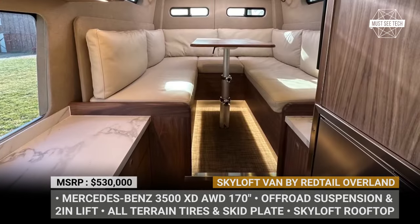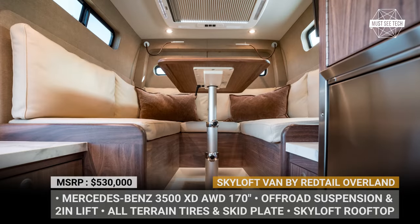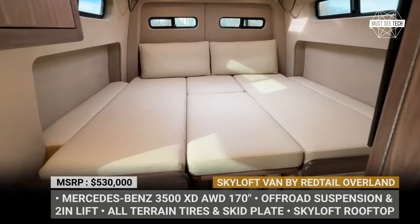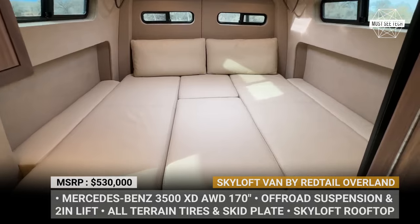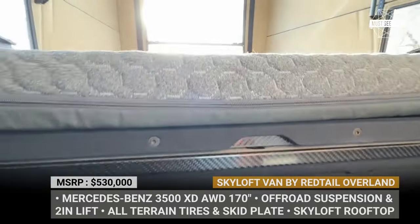Inside, the Skyloft Van features a rear U-shaped lounge with a table in the middle. It is raised, leaving space for a gear garage underneath. At night, the setup turns into a double bed for kids. The master bedroom is located above in the Skyloft tent.